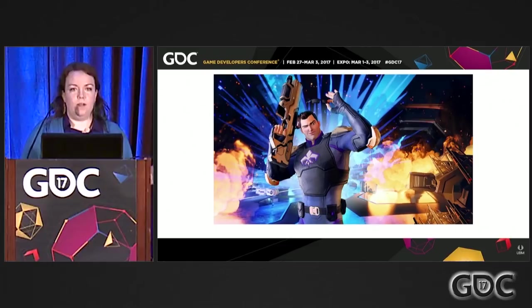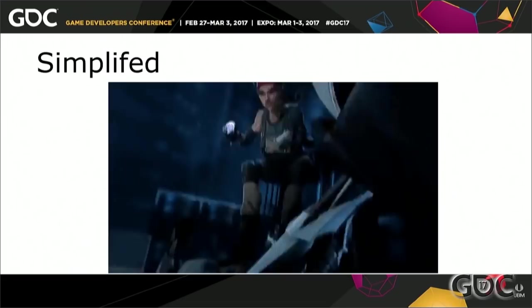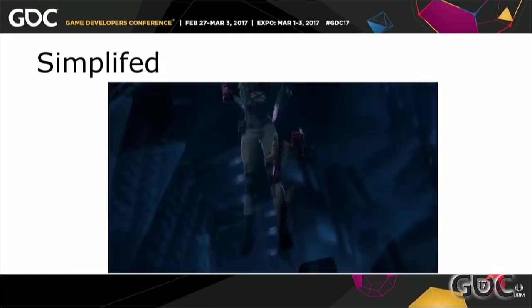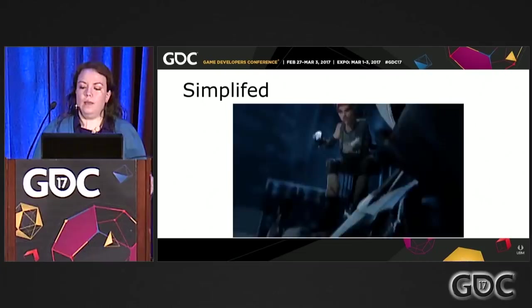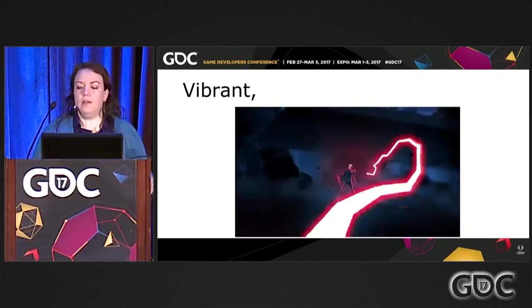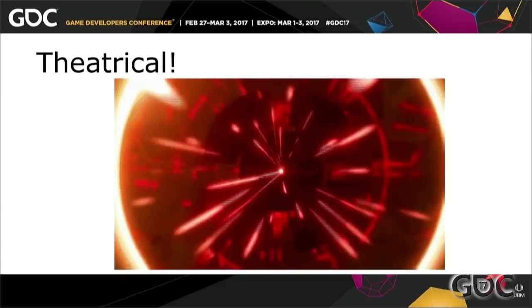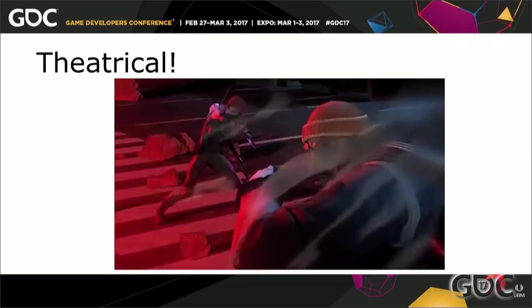Our three pillars are: Simplified — meaning feeling clean and bold yet still belonging in the cartoon world of Agents of Mayhem. We focus heavily on silhouette, gameplay messaging, and readability. Vibrant — meaning colorful, intensive, and snappy. We focus heavily on color, timing, and layers of complexity to get vibrancy across in our VFX. And lastly, Theatrical — meaning over-the-top and dramatic. Think wow moments and showstoppers. With good staging, camera work, cinematic destruction, and presentation.